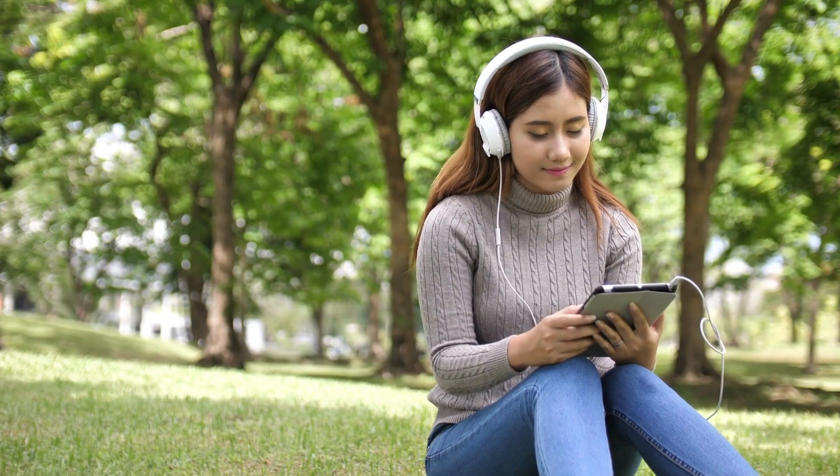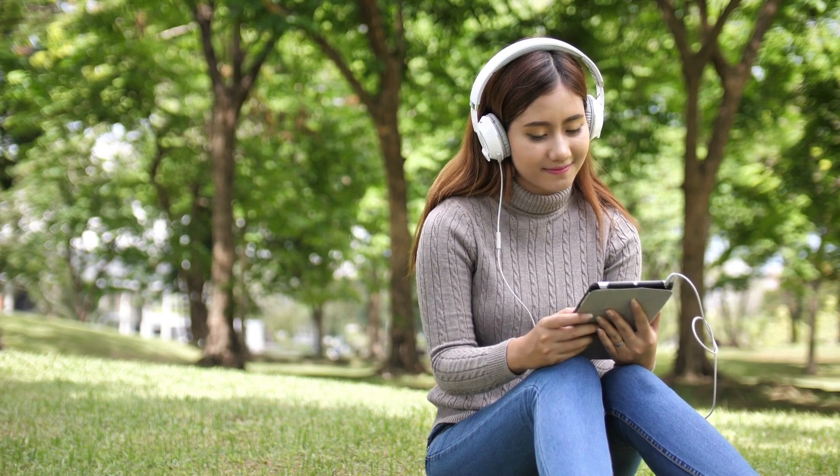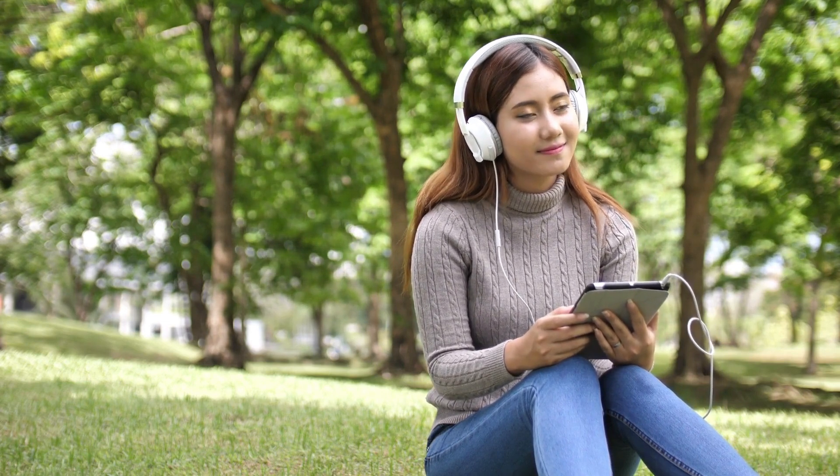Masking effect: The soothing sound of binaural beats can mask the internal noise caused by tinnitus, providing temporary relief.